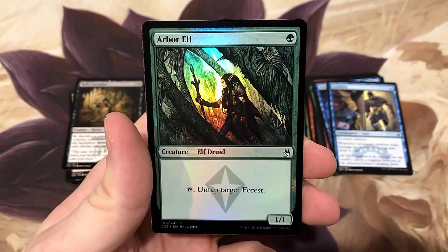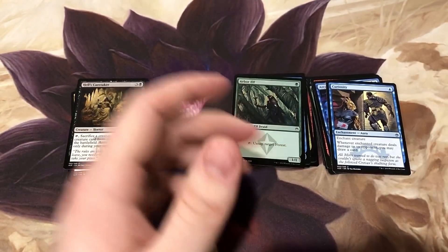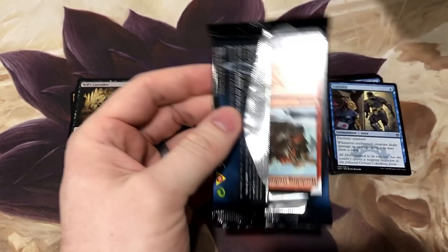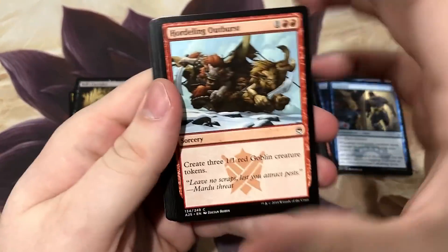Foil Arbor Elf - this is probably worth a couple bucks, it looks really good. And a Kraken! Seven packs in, we're having fun. Got a card for our Nikya commander deck already, getting to see some beautiful foils.